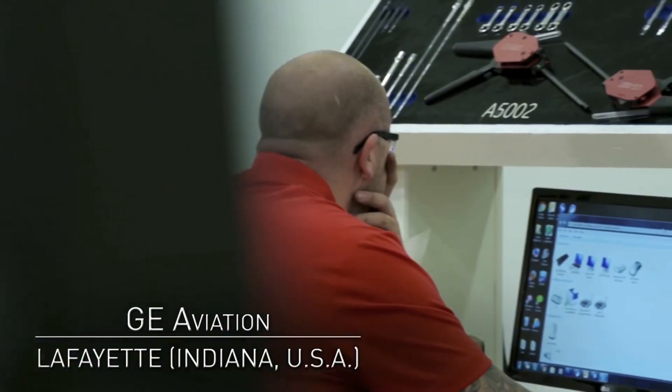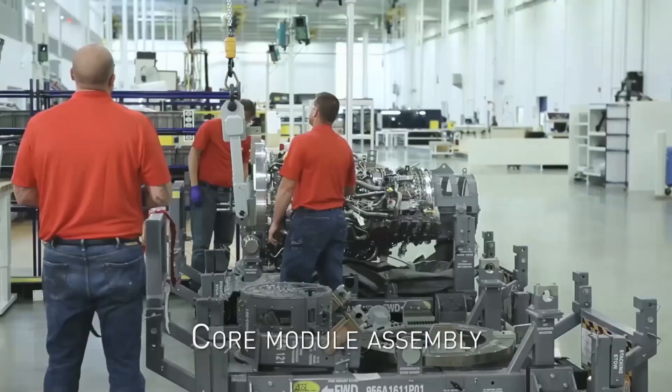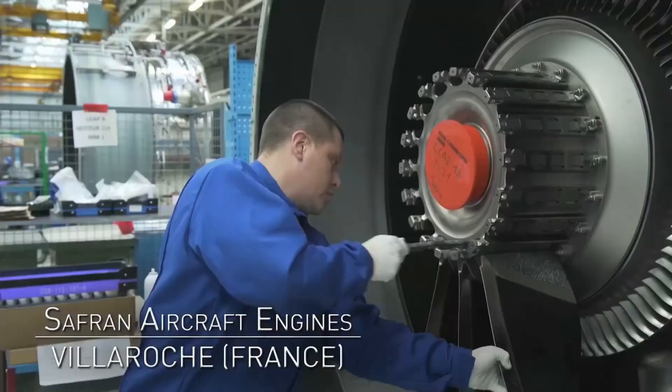Less powerful versions of the Leap engine also power the Boeing 737 MAX, which is offered as the Leap 1B, and the COMAC C919, which is offered as the Leap 1C.